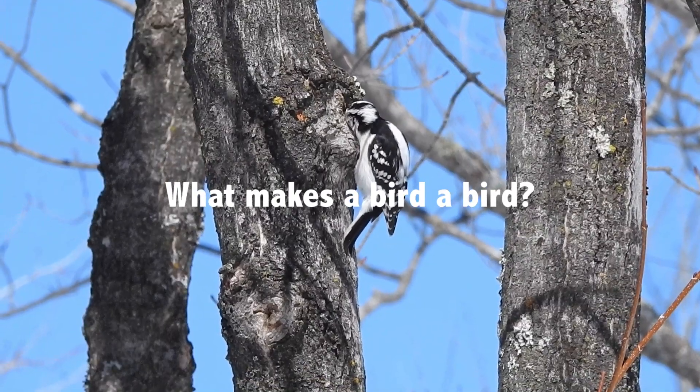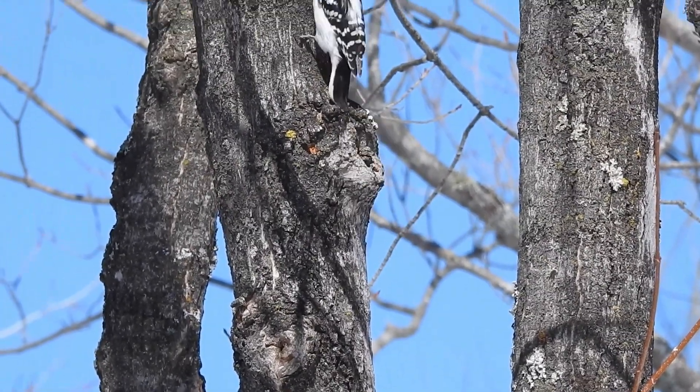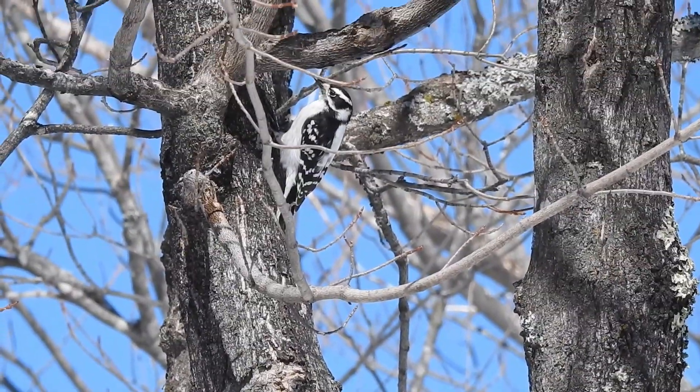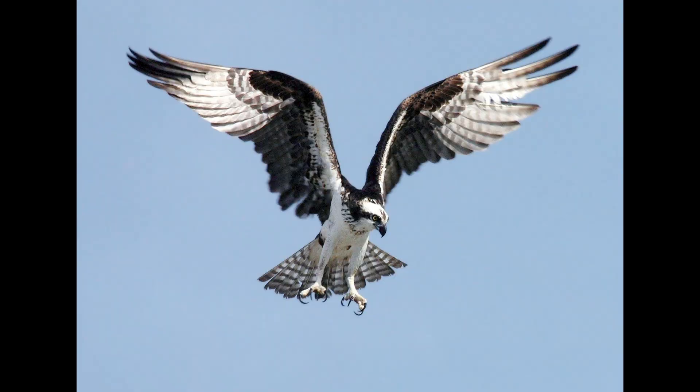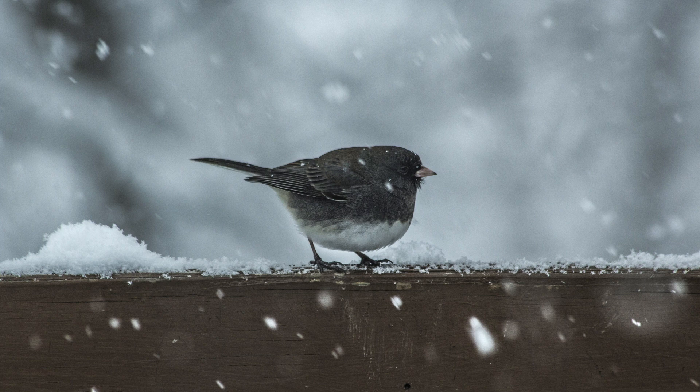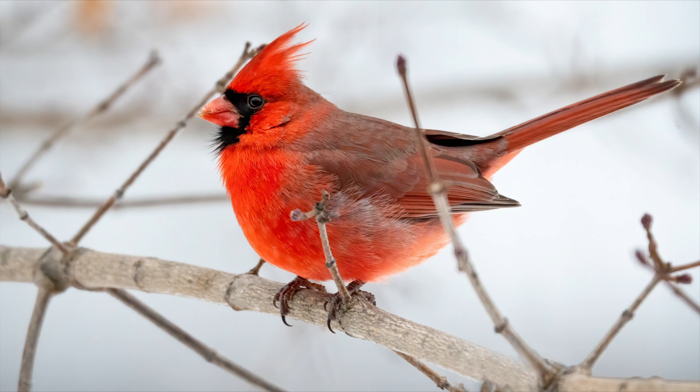Do you know what's special about birds? Is it their feathers? Yeah, it is. Birds have awesome feathers. A lot of people associate feathers with flying, and of course flying birds do have specialized flight feathers, but they also have feathers for many other functions — like keeping the rain off, staying warm, and having lots of pretty colors.